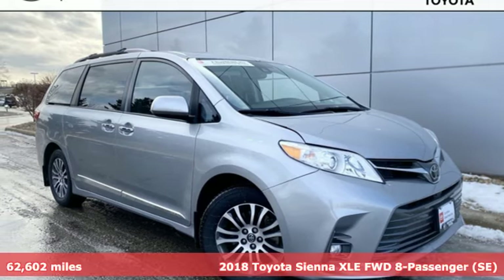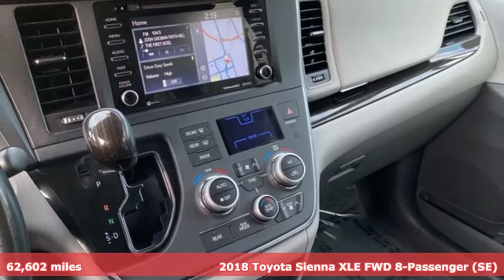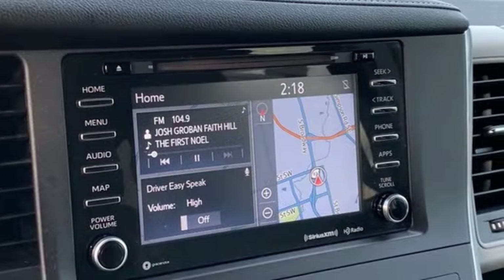It's a 2018 Toyota Sienna. When you're looking for comfort, convenience, and quality, you think Toyota. It boasts an impressive list of features like these.